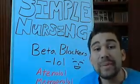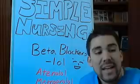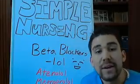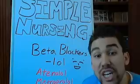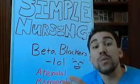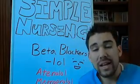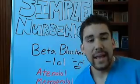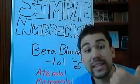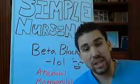Beta blockers are used for hypertensive patients. Just like we talked about with volume depletors, we're now talking about the conduction system of the heart. There are a few different ways to lower blood pressure - we can take the workload off the heart. We can take the pressure out of the pipes themselves with diuretics and ACE inhibitors to decrease fluid volume, and then there's a way to decrease the rate of conduction in the heart.